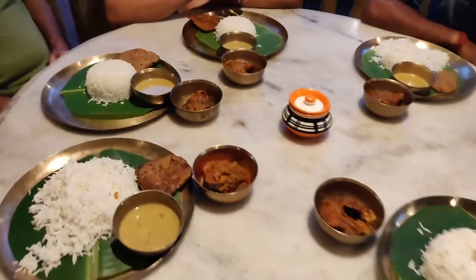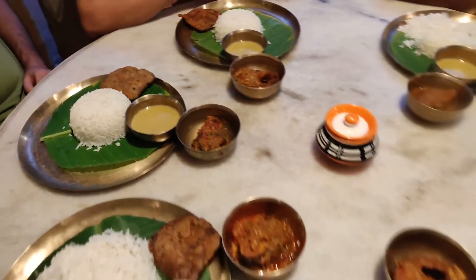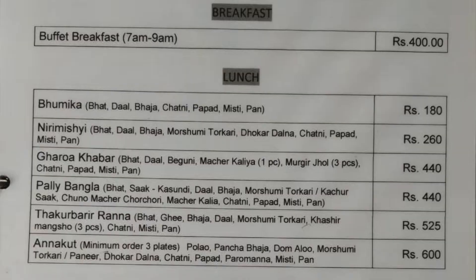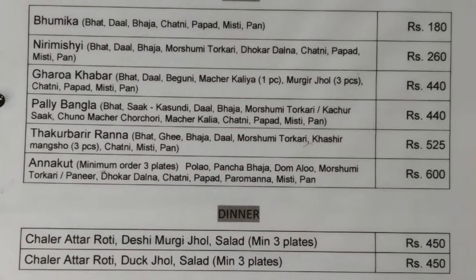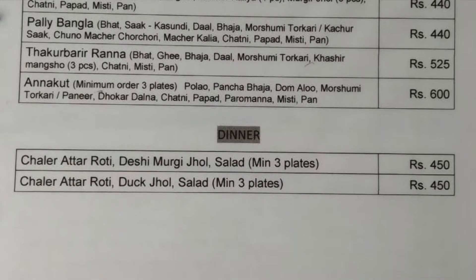This is our non-veg meal. They will put some more items on the plate. The food quality was good — though the price is a bit on the higher side, it was okay overall.